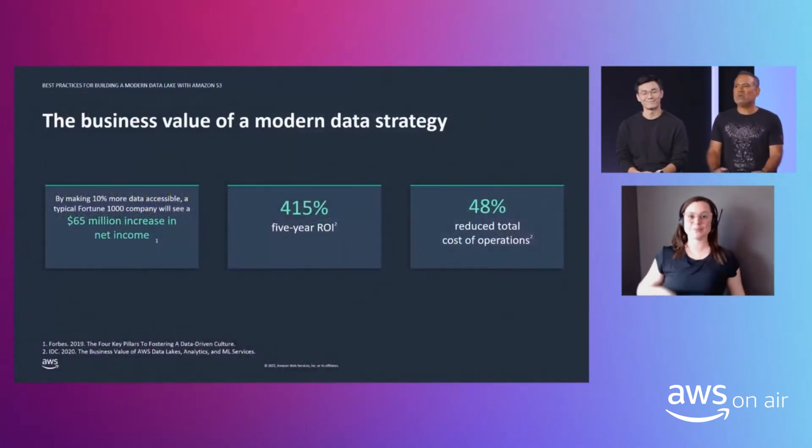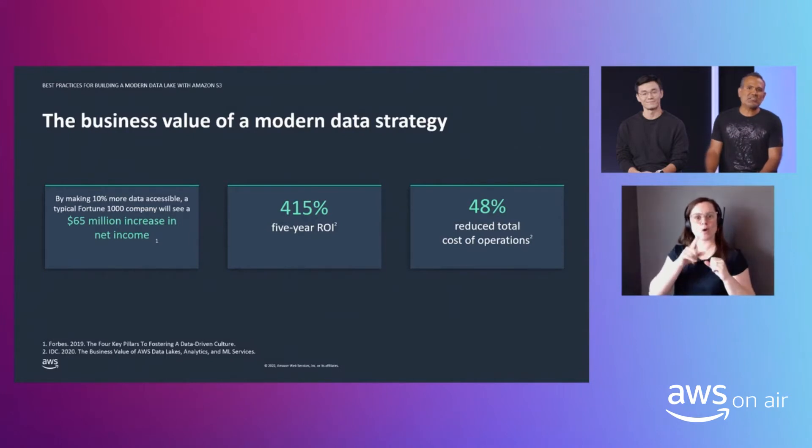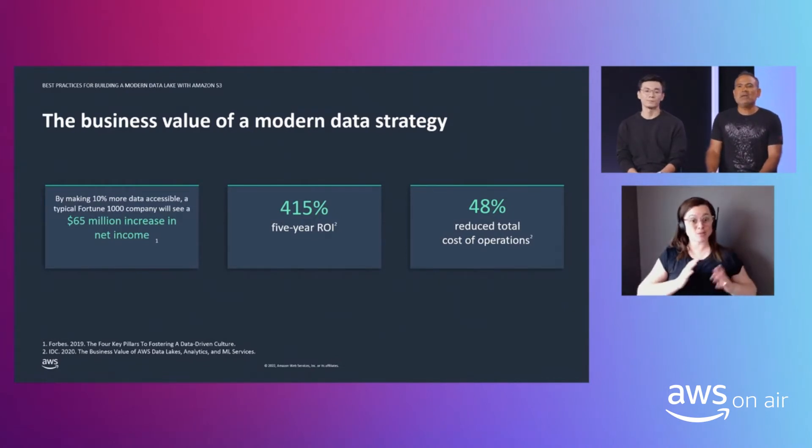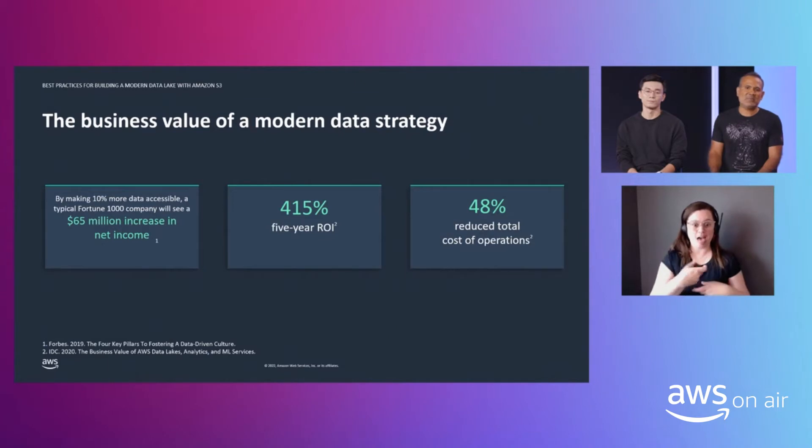As most of you know, data has become the most valuable asset for organizations. Data drives innovation, more agility, better products, better services, and overall a better experience for customers. However, many customers actually struggle to manage all the data that they generate, and they spend the large majority of their time doing tasks that are not productive — they add no value, like building pipelines or preparing data for analytics.